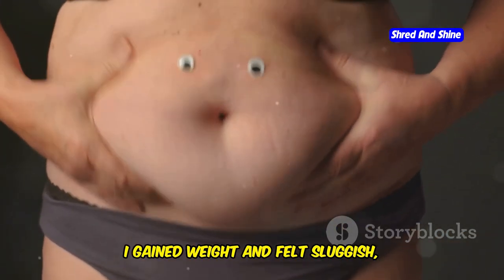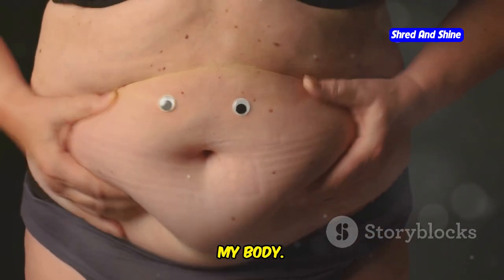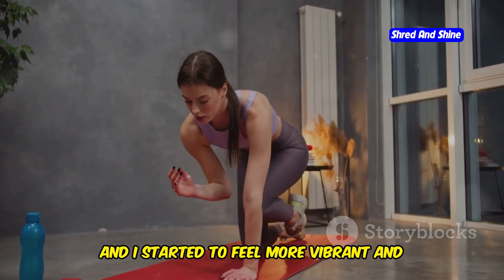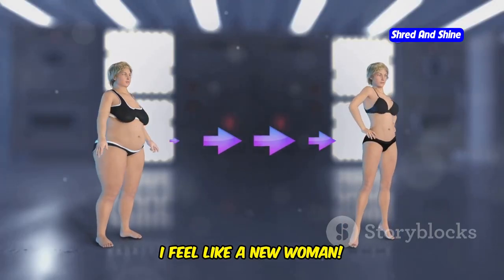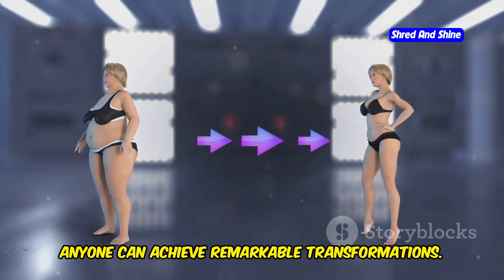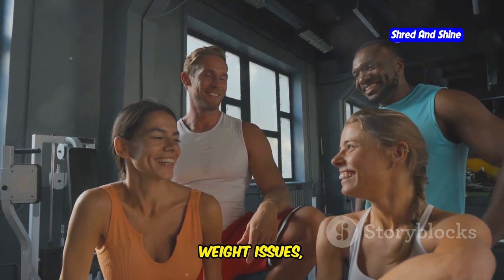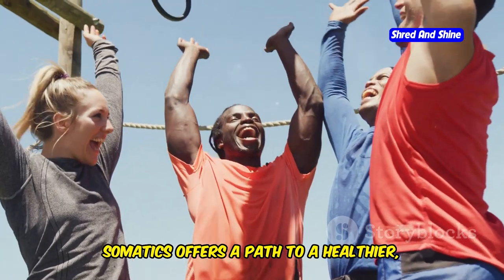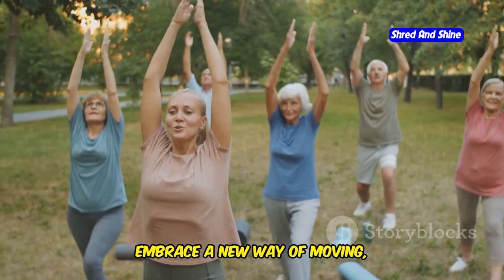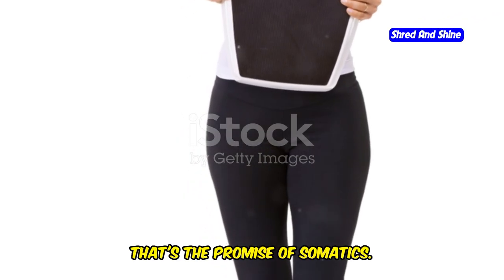"After menopause, I gained weight and felt sluggish," says Maria, a 58-year-old grandmother. "It was a challenging time and I felt like I had lost control over my body. Somatics helped me regain my energy and shed those extra pounds. The exercises were gentle yet effective, and I started to feel more vibrant and alive with each session. I feel like a new woman." These stories show that with dedication and the right approach, anyone can achieve remarkable transformations. Whether you're dealing with chronic pain, weight issues, or simply want to improve your overall well-being, somatics offers a path to a healthier, happier you.